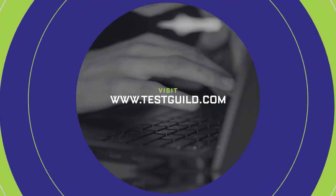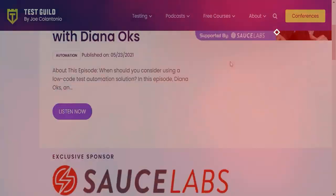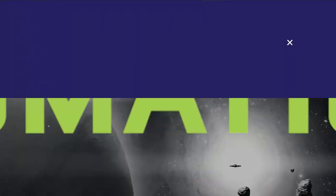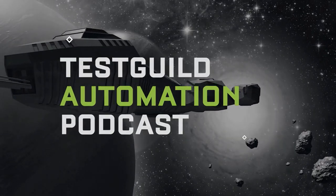Thanks for listening to the Test Guild Automation Podcast. Head on over to testguild.com for full show notes, amazing blog articles, and online testing conferences. Don't forget to subscribe to the Guild to continue your testing journey.